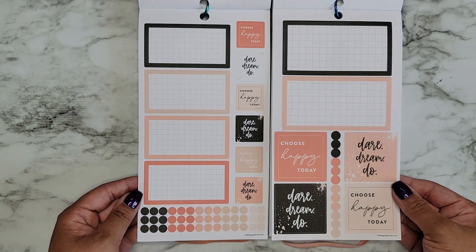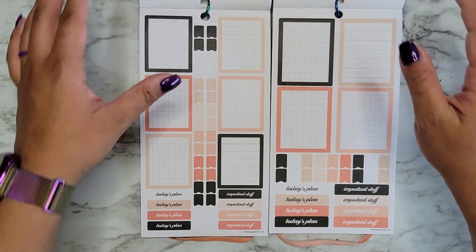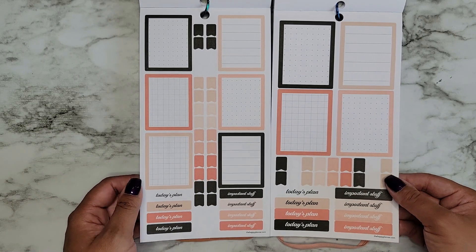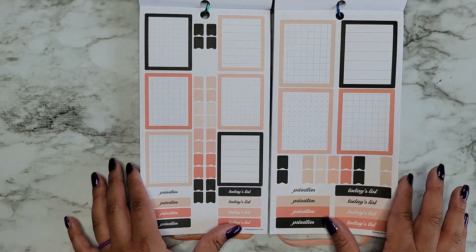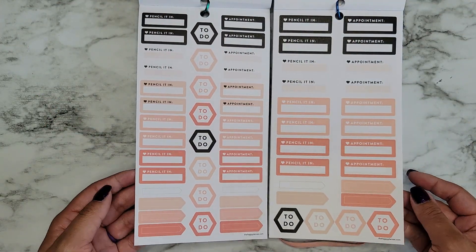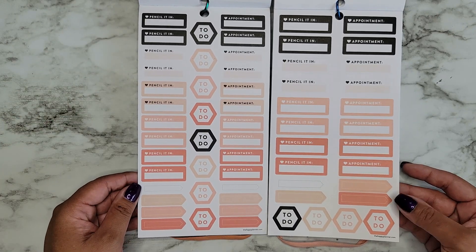Sorry, I have my rings on these already so it's making it a little hard to flip the pages. Cute boxes with lines, dot grid, and graph, plus some little banner stickers. I like the colors in here — it makes sense to have these colors since it's called Blush. We have 'Pencil It In,' 'Appointment,' and 'To Do.'